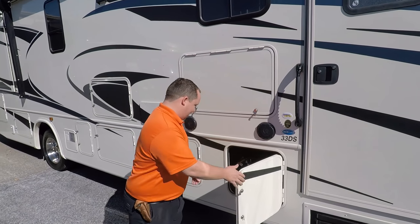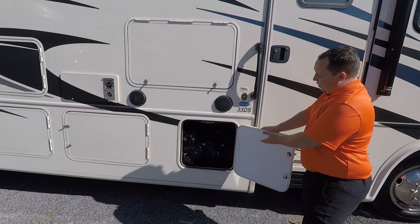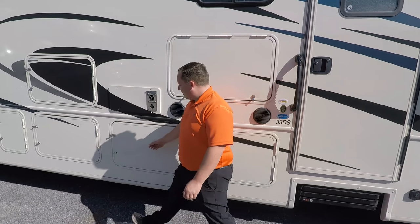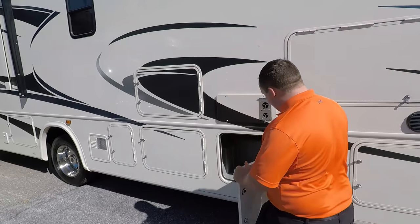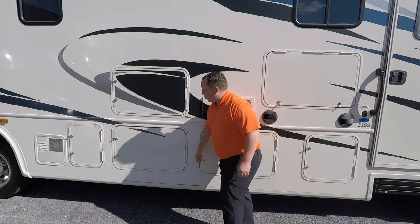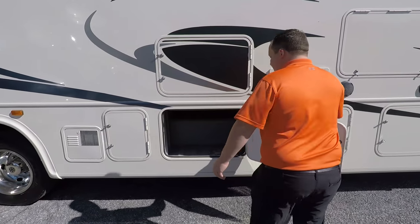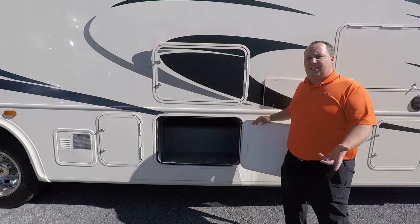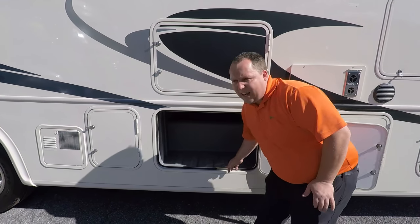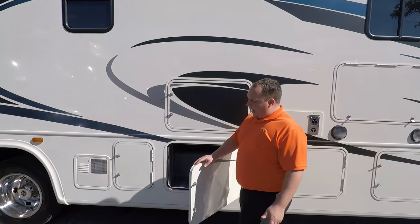Over here you do have your hydraulic auto leveling right there and some batteries. You have some storage over here and some more storage right here. What I really like about these storage units is they are plastic and there is a drain hole so if it does get wet or moisture in it, you can drain it out.